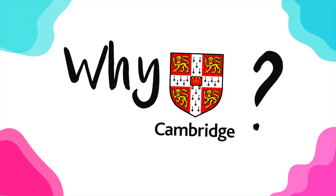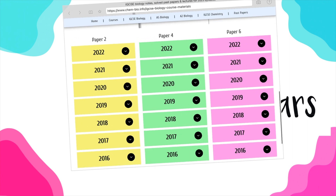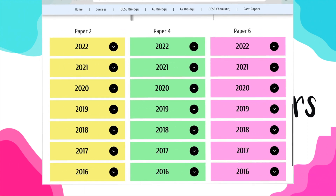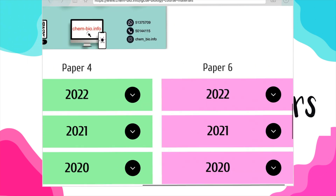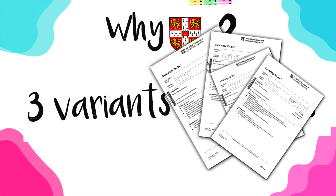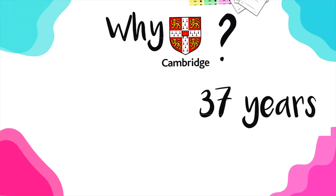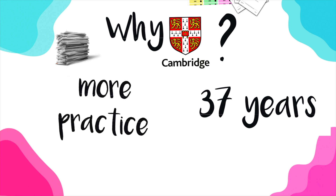With Cambridge exams, we have one great advantage. Cambridge exams have been around for 37 years, and you notice this in the number of past papers they publish. For each exam session, Cambridge publishes three exam papers: Paper 2, Paper 4, and Paper 6. Having three exam papers per session and three variants of each paper means you have a lot of past papers to solve. This allows you to do a lot of practice, and the more you practice, the more likely you'll receive an exam question similar to one you've already solved.